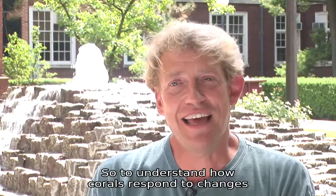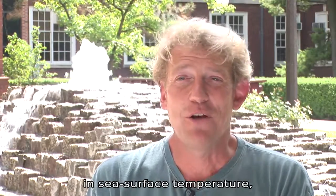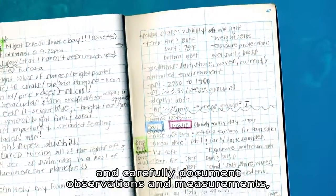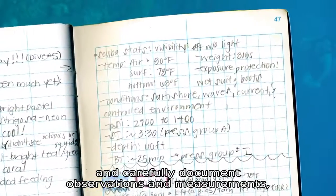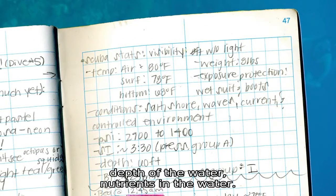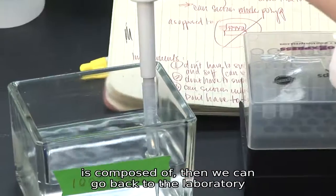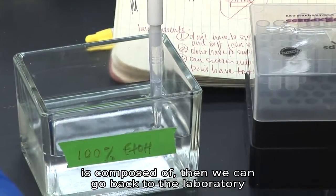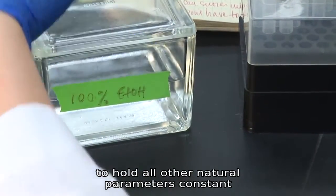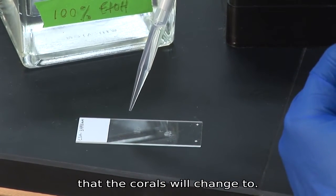To understand how corals will respond to changes in sea surface temperature, we have to first go into the natural environment, take a field notebook, and carefully document observations and measurements — things like temperature of the water, depth of the water, nutrients in the water. Once we understand what the natural environment is composed of, then we can go back to the laboratory and create experiments that will allow us to hold all other natural parameters constant except for the one we want to understand that the corals will change to.